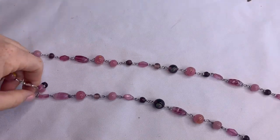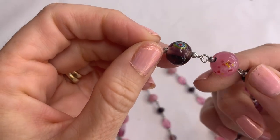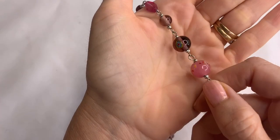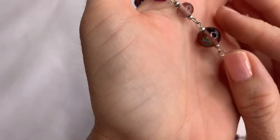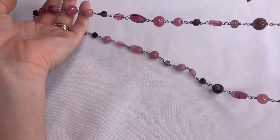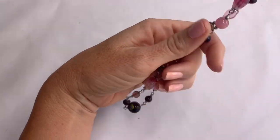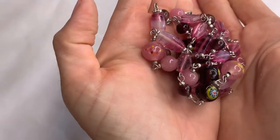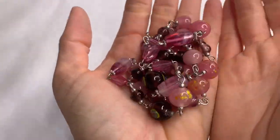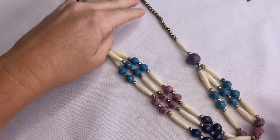Here's another long necklace with beautiful glass beads. We have a lot of planes flying over today, which makes it hard to record a video. Beautiful pink glass beads and purples — I love this.